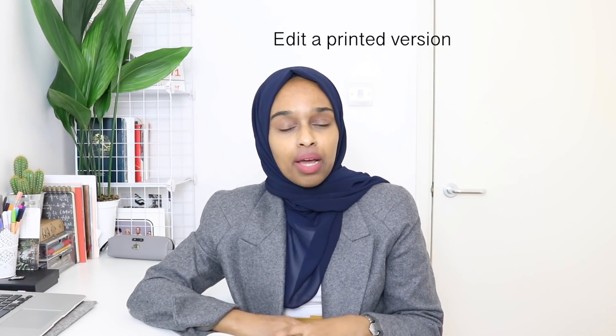The fifth tip is to print your work out. I usually print mine two pages on one to save paper, especially with this thesis — I actually printed six pages on one. I printed it out in different sections: the method section, then the introduction and the results, etc., and edited as I went along. Printing it out means you can edit on the go — I used to edit on the tube on my way to university, or on a plane during submission time. It gives the flexibility to edit wherever.